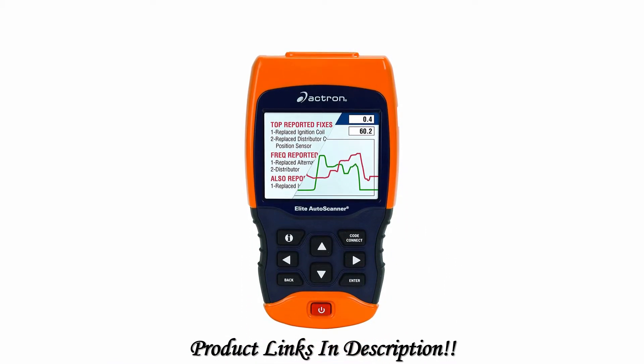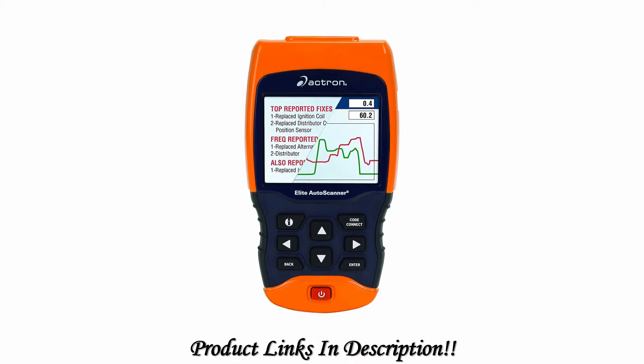This is an excellent way to store a scan result for future use. This portable scanner comes with a carry pouch and a quick start guide for users. It also has a live engine data option with graph, record, and playback features.